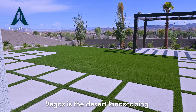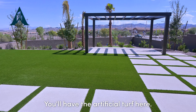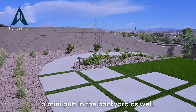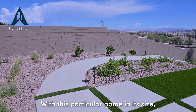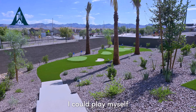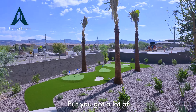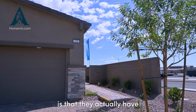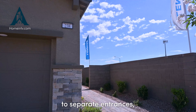Coming out to the backyard, you'll notice the desert landscaping typical of Vegas homes — artificial turf and, uniquely with this home, a mini putting green in the backyard as well. With a home this size, you've got a lot of potential for different events and activities. The mini putt is great for kids and adults alike.